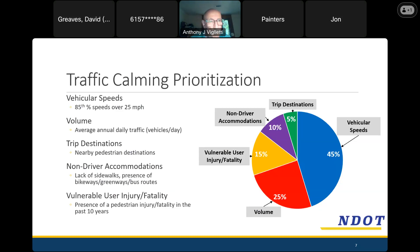Moving on to how the prioritization process works: we collect several data points after a street has applied — those being vehicular speeds and volume, how many cars are driving. Between those two, that's almost three quarters of the scoring system we use. The reason we pay attention to those two things so heavily is because how fast cars are going and how many cars are going fast are the two things that combine to create the danger and discomfort people experience on their street.